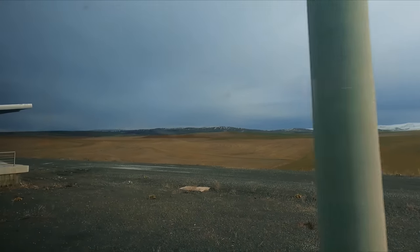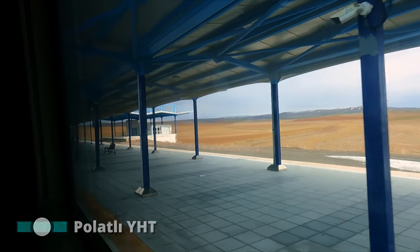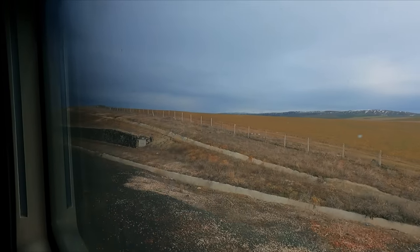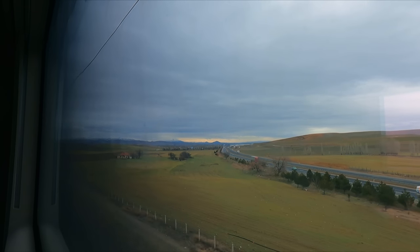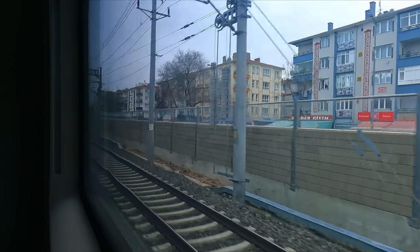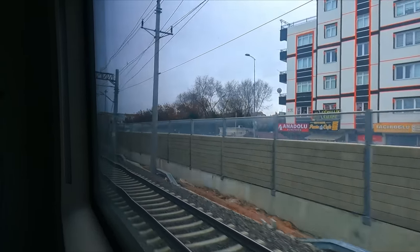We're now arriving into Polatlı YHT. This station opened in February 2011, but still seems unfinished and deserted. Now to run through how much this journey cost. For one ticket in a VIP suite, you can expect to pay 145 TL. For this 332-mile trip, that gives a price per mile of about 2p — absolutely incredible value for money. I thought this was too cheap not to take advantage of, so I opted to reserve all four seats in the compartment, paying 580 TL for the lot, resulting in a price per mile of about 9p, which is still a fantastic price for the journey.